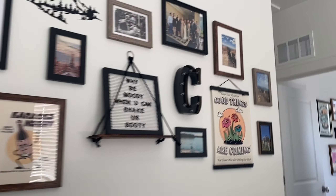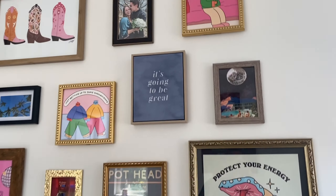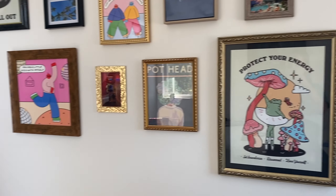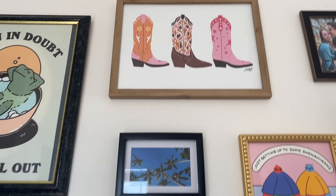Yesterday I put up this wall and I'm a big fan of the gallery walls right now. This is my office wall that started it all — that rhymed! Super cute. Thanks for your help, Chris.